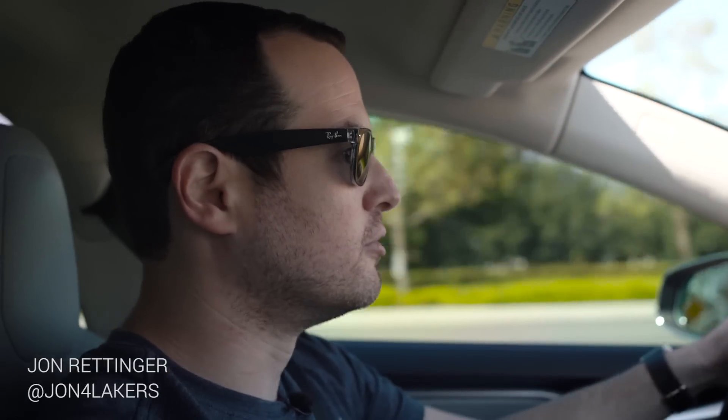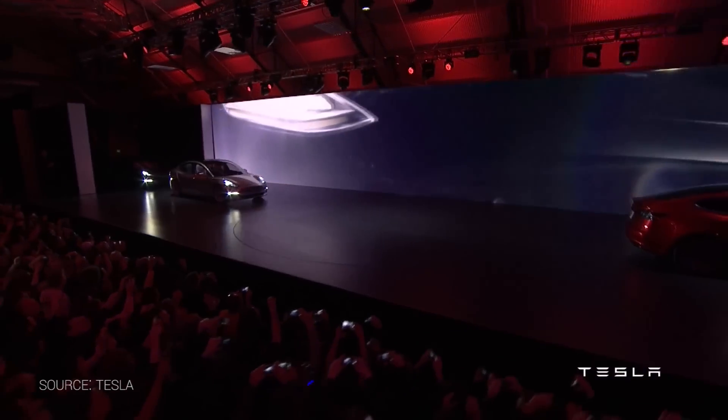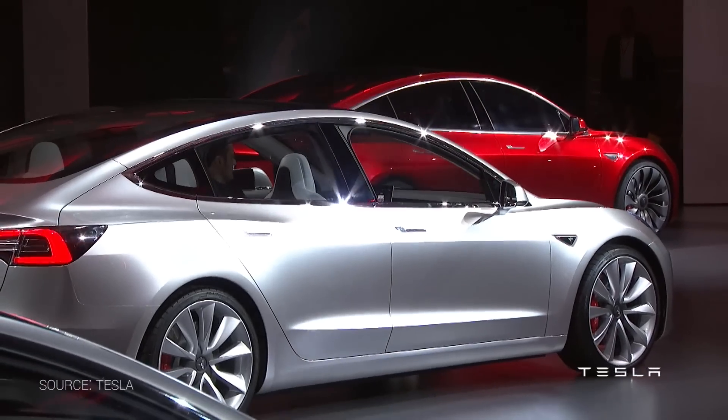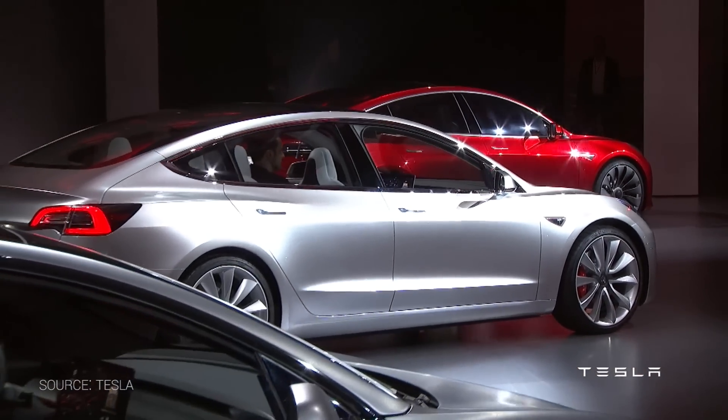Tesla finally took the wraps off the Model 3. The car has been rumored and tweaked and was the third phase of Tesla's secret plan that Elon Musk made not so secret a few years ago. But now we've seen the Model 3, and it looks different than I think a lot of people expected.